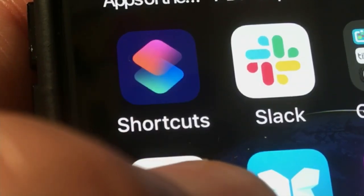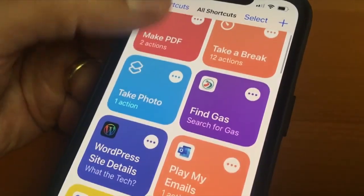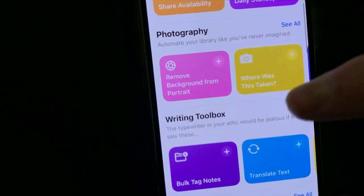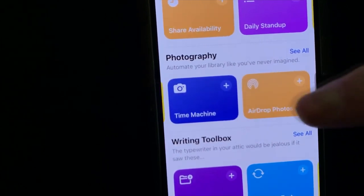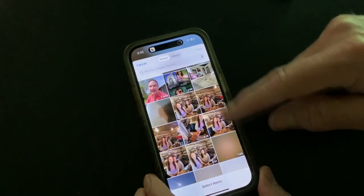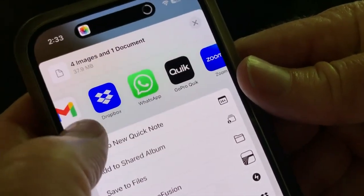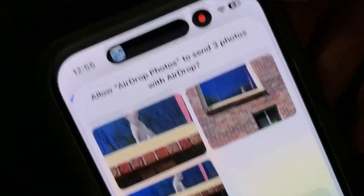If you haven't used them before, Apple Shortcuts has its own app. Inside this app are free tools to make things easier. You open the Shortcuts app and tap on Gallery to see dozens of recommendations. Scroll down to see Photography Shortcuts. Select and add AirDrop Photos. Now, anytime you tap this shortcut, you're going to be asked to select the photos to share. You pick the ones you want, then select AirDrop. Nearby friends who have iPhones will show up here and then just tap Share to send the pictures to their phone.